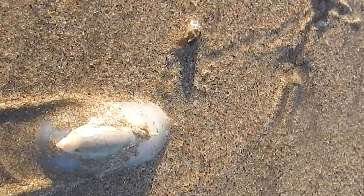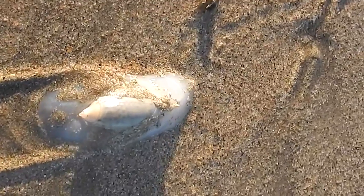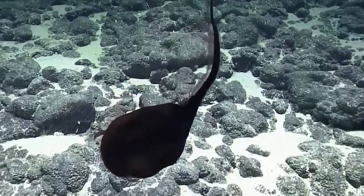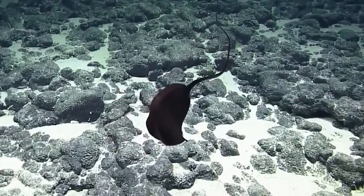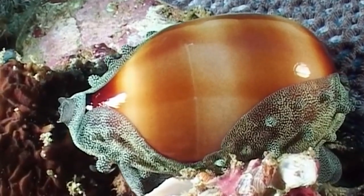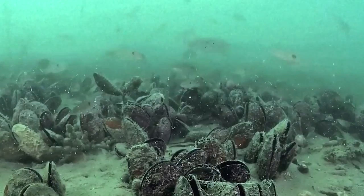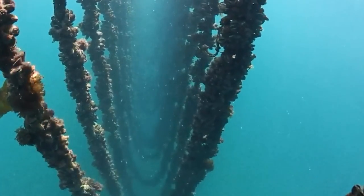Despite their importance and uniqueness, deep sea snails are still poorly understood. Scientists are working hard to study these creatures and learn more about their biology, ecology, and the threats they face. Deep sea mining and fishing can cause irreparable damage to deep sea ecosystems, including those that are home to snails.